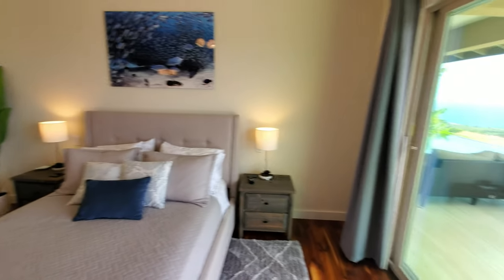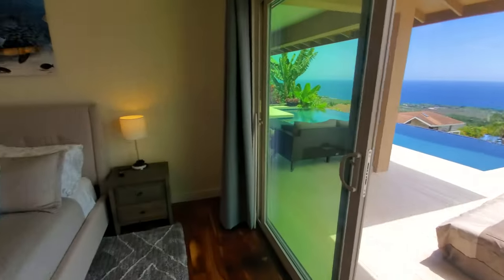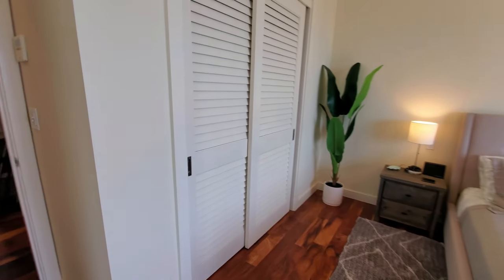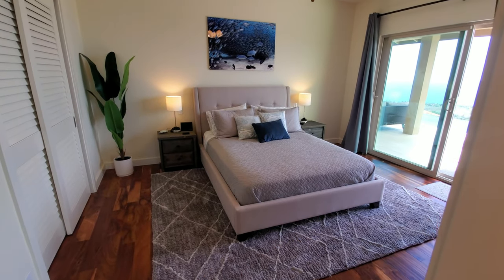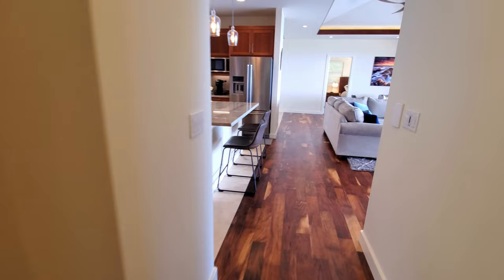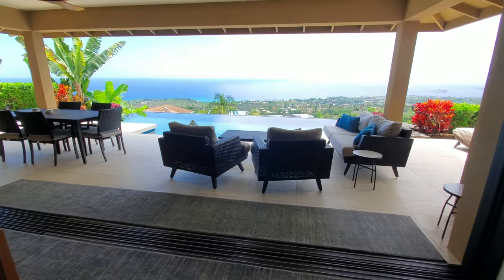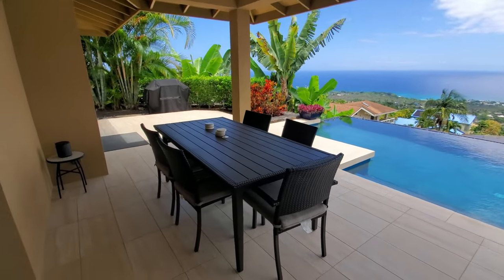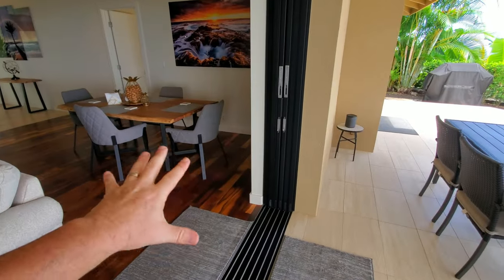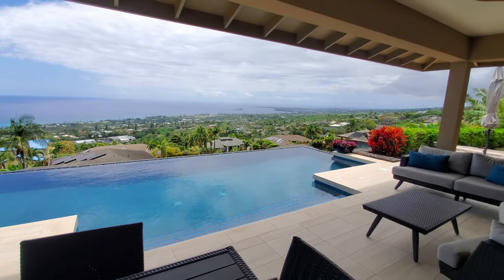Out to the back lanai. Bedroom number three has a good-sized closet and you could fit a king-size bed in here as well. It feels maybe a little shorter than bedroom two but still pretty good for bedroom number three. On the back lanai, we've got a covered lanai with a large pocket slider — about 18 feet. Room for a table and chairs. This is where you're going to be eating and spending your time — I mean, I don't know why you'd want to be anywhere else.